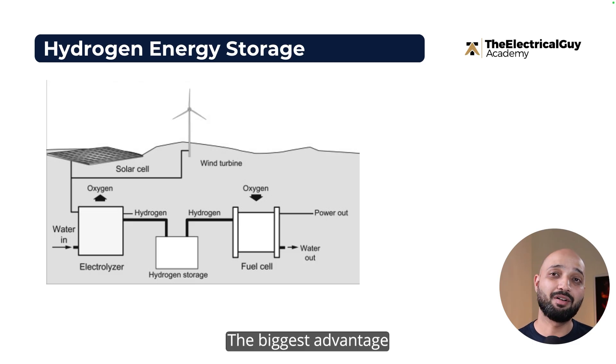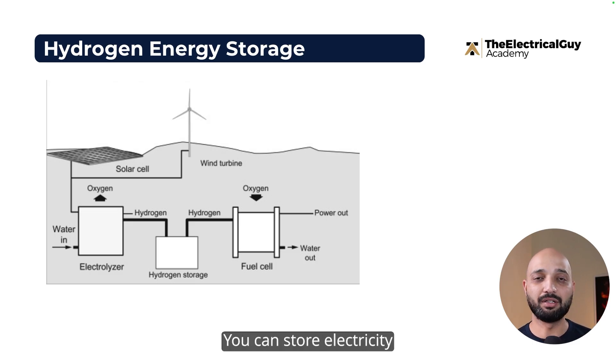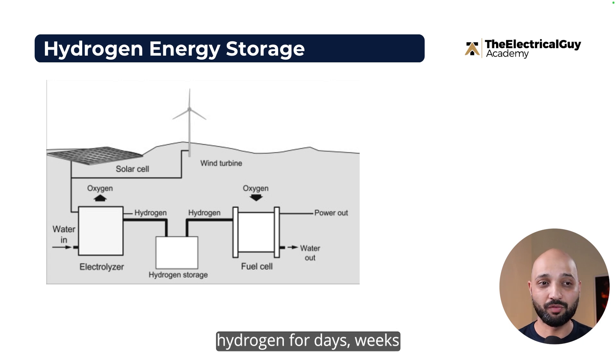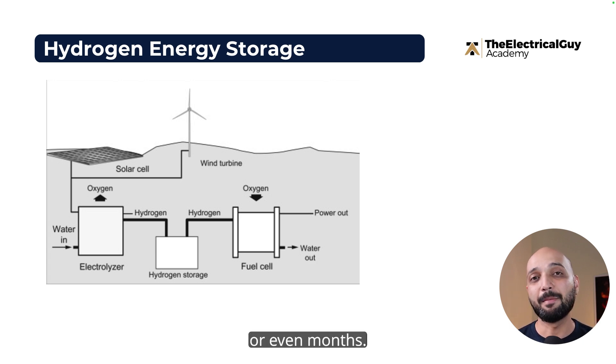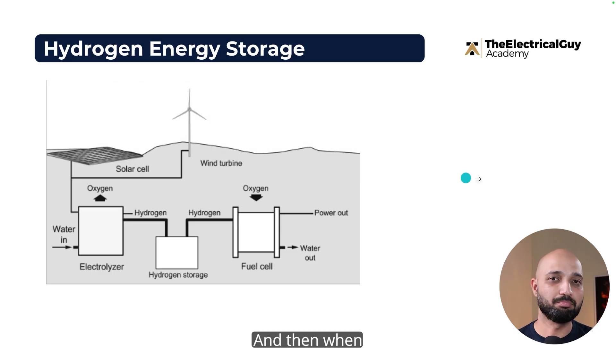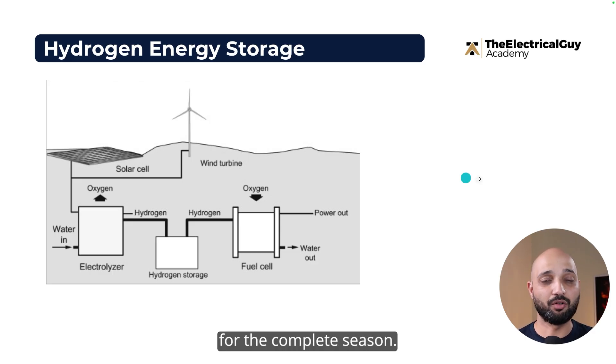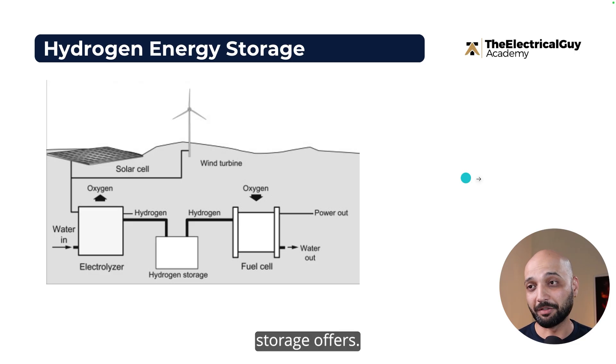The biggest advantage hydrogen storage offers is long-term storage. You can store hydrogen for days, weeks, or even months. So for seasonal applications — for example, when the sun is only available in one particular season — you can store that energy and dispatch it during the winter or monsoon season for the complete duration.